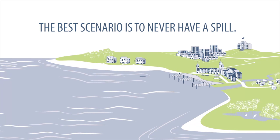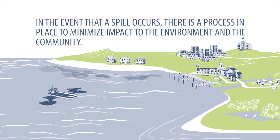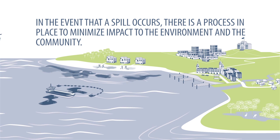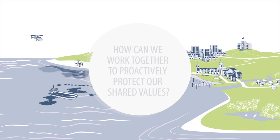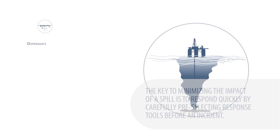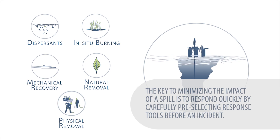The best scenario is to never have a spill. In the event that a spill occurs, there is a process in place to minimize impact to the environment and the community. The key to minimizing the impact of a spill is to respond quickly, by carefully pre-selecting response tools before an incident.